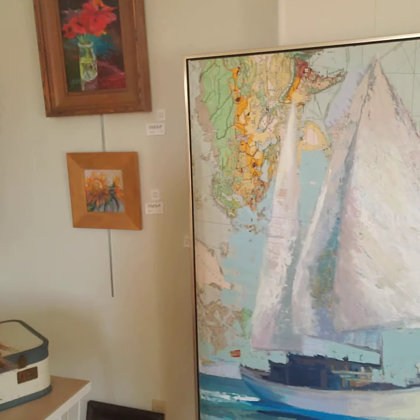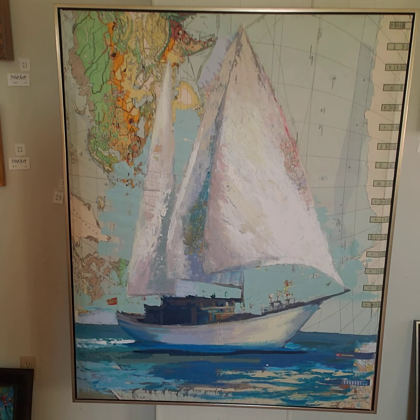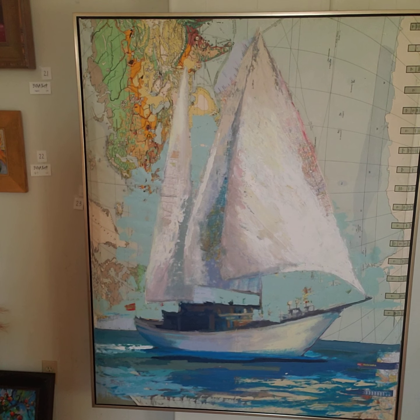Here's one of my favorite centerpieces. It is done on an old map — acrylic on an old German, European map. It features a Spanish boat.